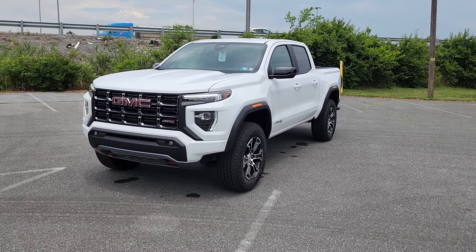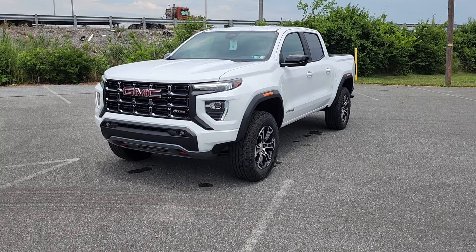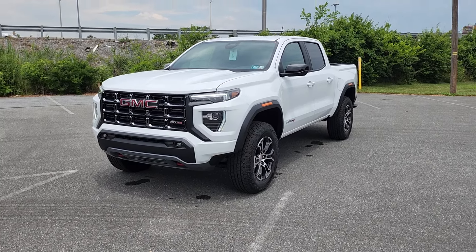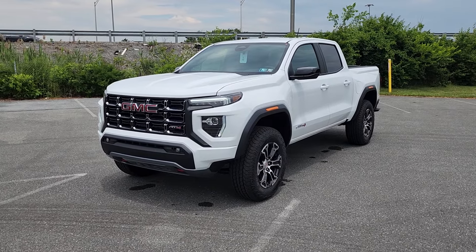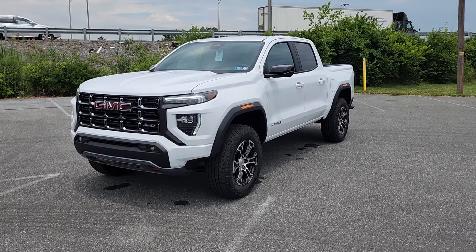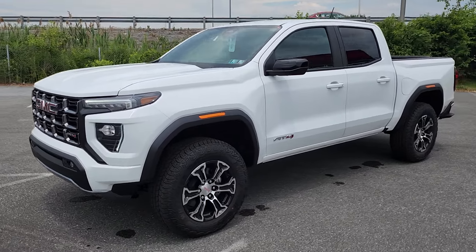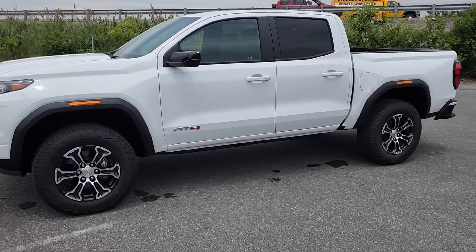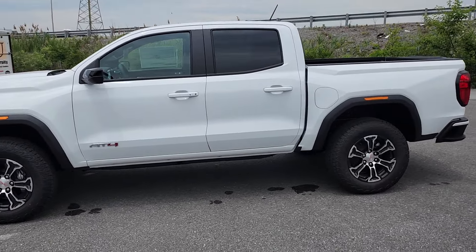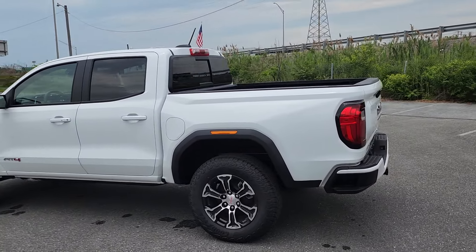Hey David, Mike here at Jones Buick GMC. I just wanted to give you a recap on the truck that you guys just test drove, and hopefully this will help your wife be able to see it prior to making it in person as well. I'm going to do a quick walk-around here, and this will be something that you can share with her until she's able to get back and get in here with you.